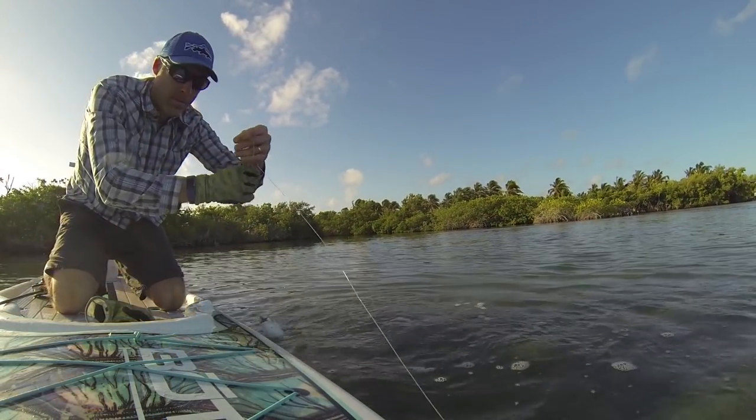A lot of anglers haven't explored tropical flats fishing, and if that's you, hopefully this video will give you some information and maybe encourage you to give it a try. Now on the flats — in the Caribbean or Christmas Island, there's a lot of different flats around the tropics — but the primary fish that's fished for are bonefish.